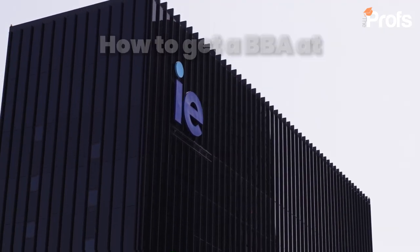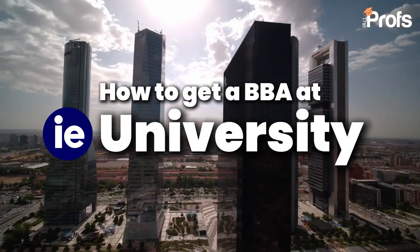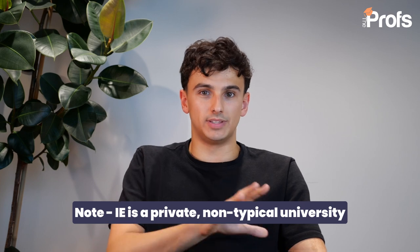In this video, we're going to cover the admissions process for the Bachelors in Business Administration at IE, a fast-growing course that is attracting attention now from everywhere. Before we begin with my five quick tips, it's really important to note that IE is a traditional business school. Therefore, their admissions process is far more similar to that of a company than it is to a typical university.